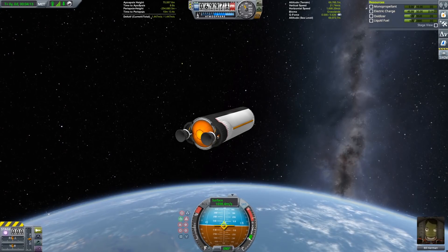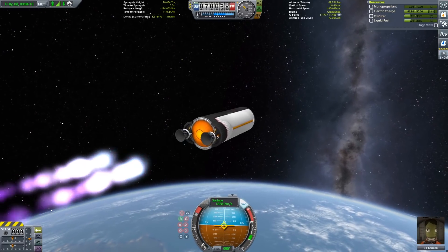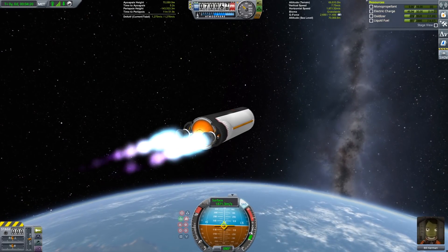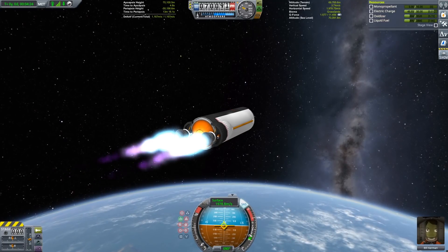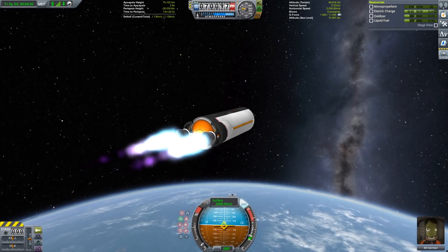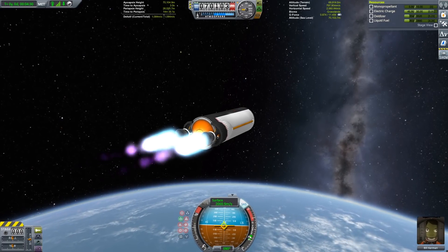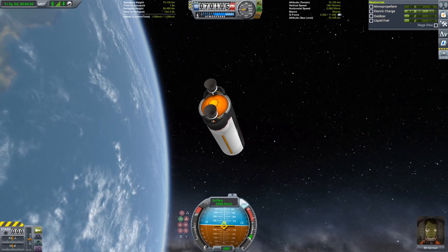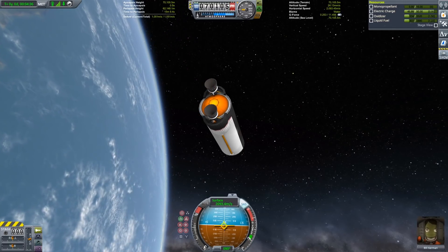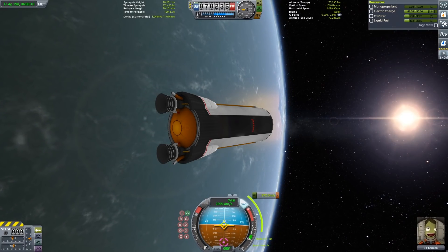After completing what I had determined to be an efficient ascent profile, I reached orbit with 1044 meters per second of delta V remaining. I'm confident more is possible. This craft is really simple to put together — it's just two parts. So give it a try yourself. See if you can reach orbit with more than 1044 meters per second and maybe we can crowdsource the best way to do this ascent profile. If you give this a shot, be sure to drop me a comment and let me know how you did.